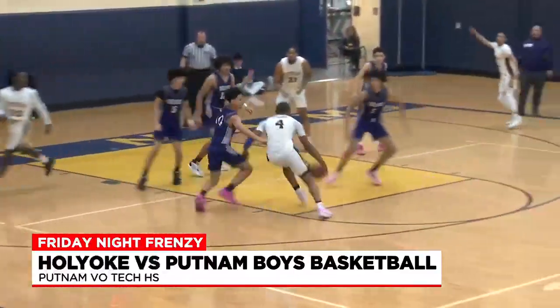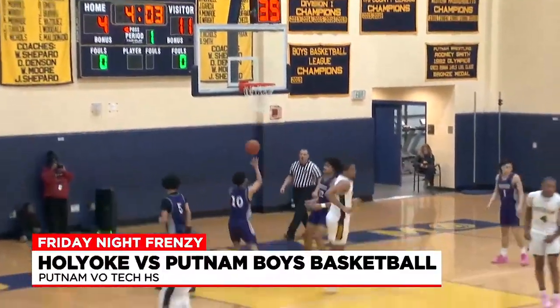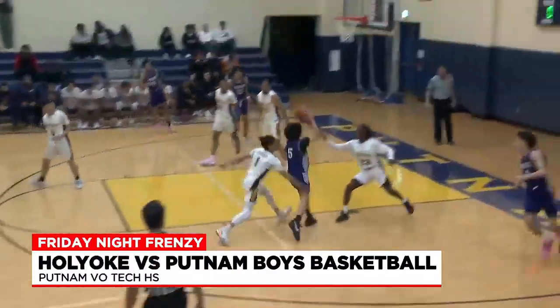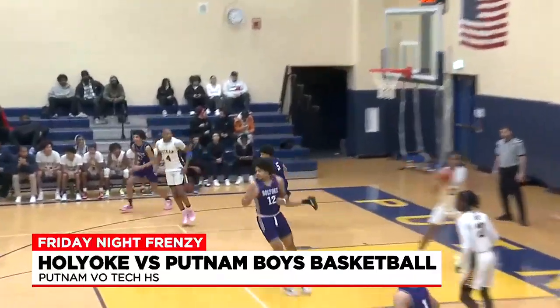Putnam's Andrew Mabry drives in with three guys around him, so he gets it to Brian James for the easy two. Cabrera making some moves around the defense, skips through that lane for the deuce.